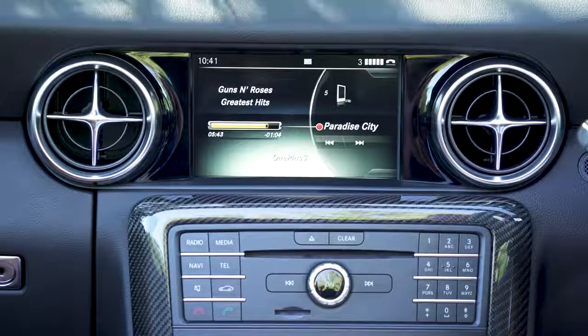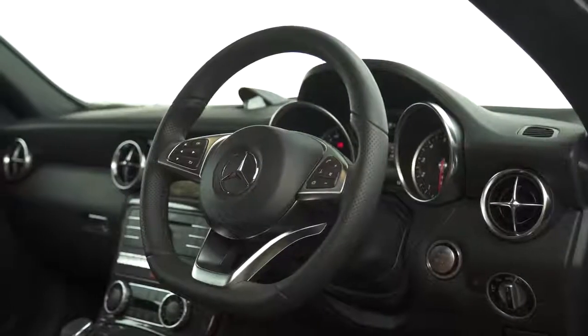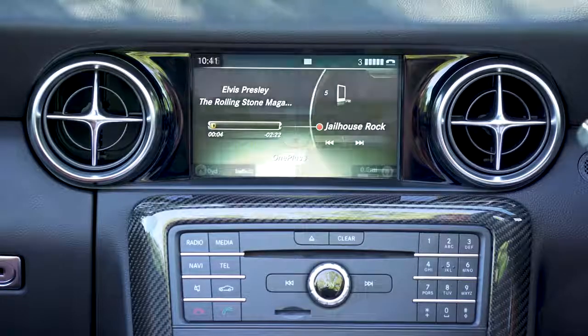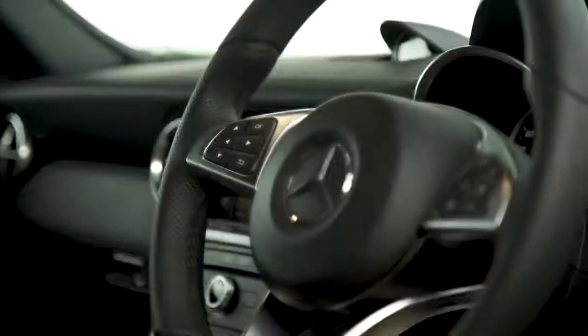Once your device's Bluetooth connection has paired, it reconnects reliably each time you start the car. You can skip tracks or change stations using the buttons on the steering wheel, but only if the main screen is on one of the media menus. So if you want to use the sat-nav while listening to music, those buttons to skip tracks don't work.